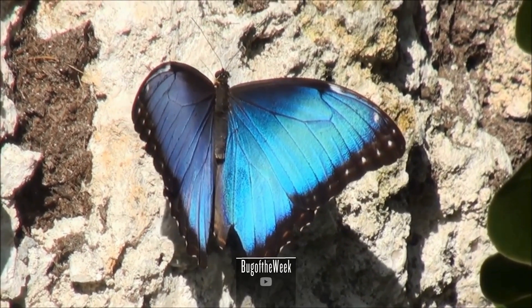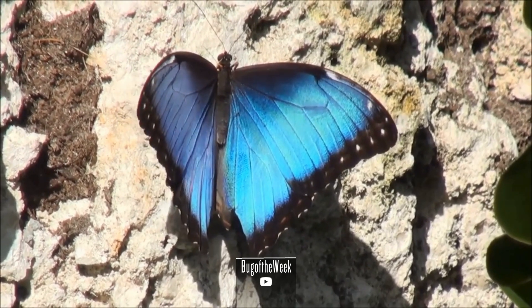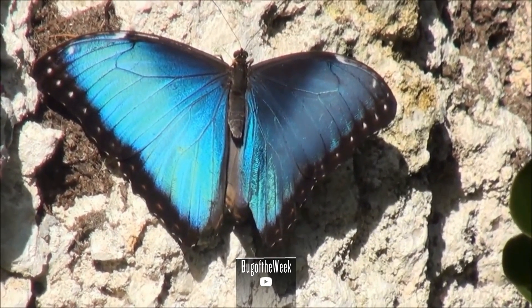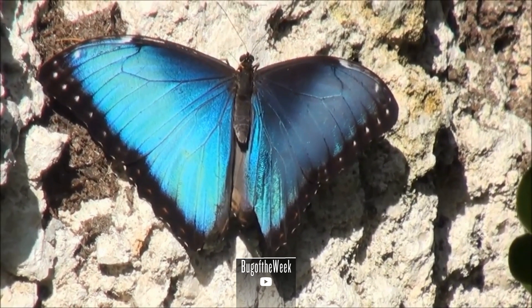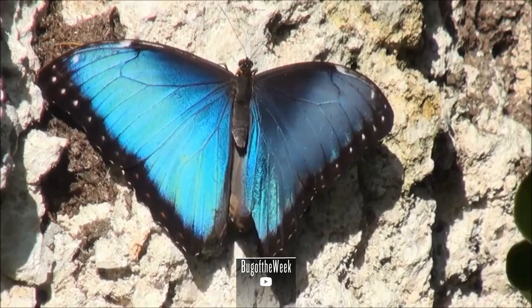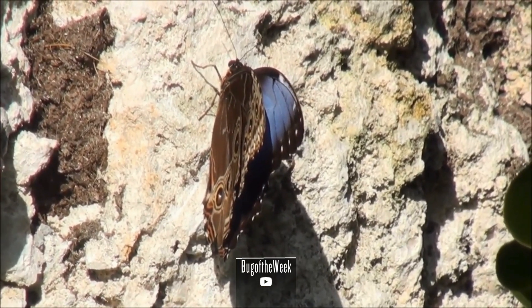In the enchanting rainforests of Central and South America, a dazzling spectacle takes flight — the Morpho peleides, known as the Blue Morpho Butterfly. Join us on a journey into the captivating world of this iridescent beauty as we explore its evolutionary history, morphological description, ecology, habits, and the critical factors influencing its risk of extinction.